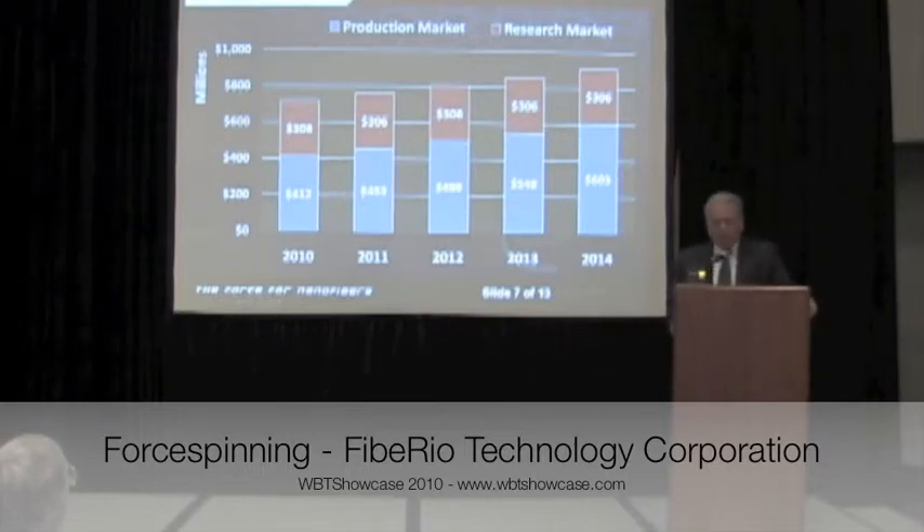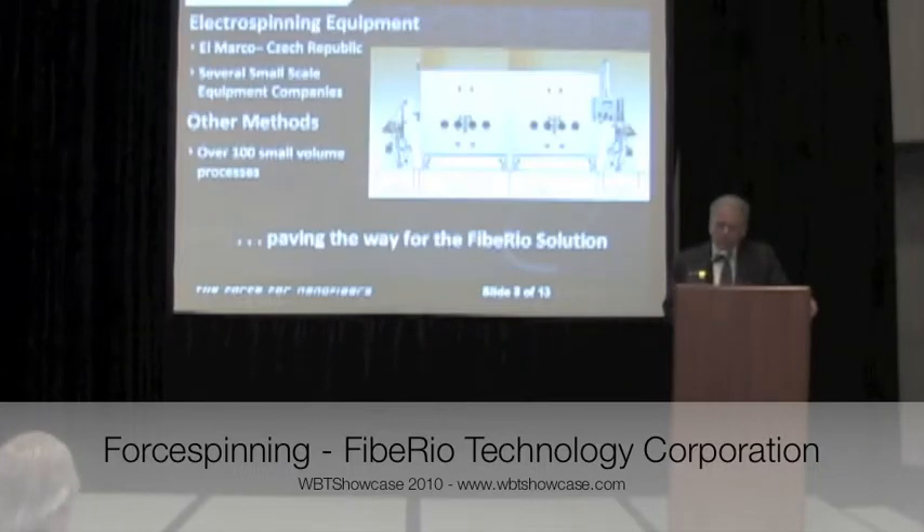Looking at the market and building it up from the bottom, it's about a $700 million market today. This equipment is targeted both for research applications and industrial applications, as broken down on the chart here, growing to roughly close to a billion dollars within five years. As applications grow, that rate of growth we expect to see higher.